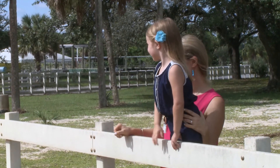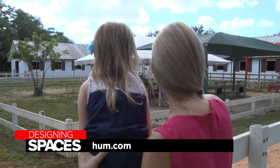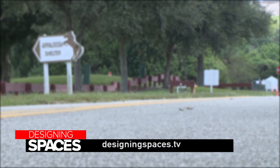To learn more about Hum by Verizon and its many benefits, go to hum.com or visit your local Verizon store. You can also go to DesigningSpaces.tv to see this portion of the show again.